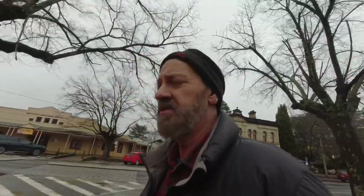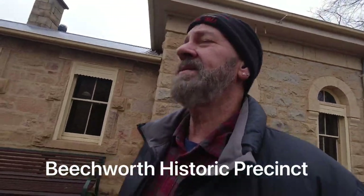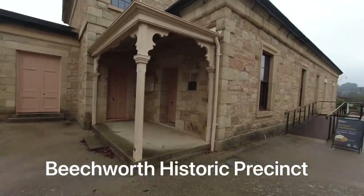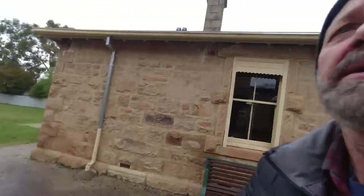So on this brilliant Beechworth day, I had a bit of a look around the Burke Museum. There was a lot of stuff there but it didn't interest me too much — I was looking for more Kelly stuff. Anyway, we're at the historic precinct with the historic courthouse and the telegraph office. I was told by the kind lady at the museum that because I'm a local I get free entry, so I might take advantage of that and have a look at the courthouse.